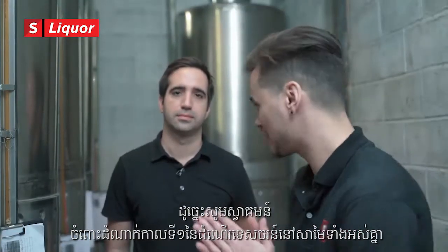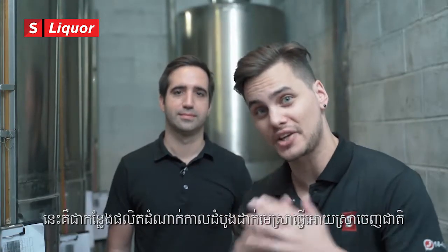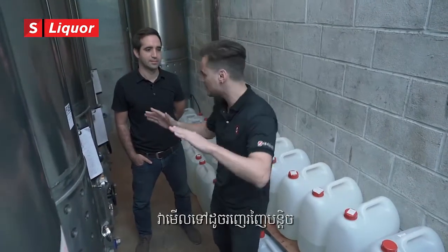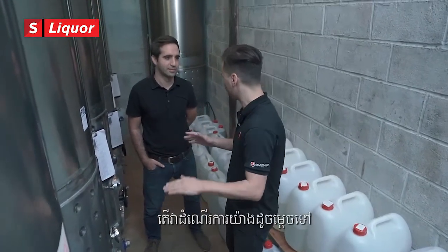Welcome to the first stage of the tour. This is the fermentation room. Daniel, can you explain to us what we're doing here? This looks a bit crazy. There's a whole row of silos here. What's exactly going on?